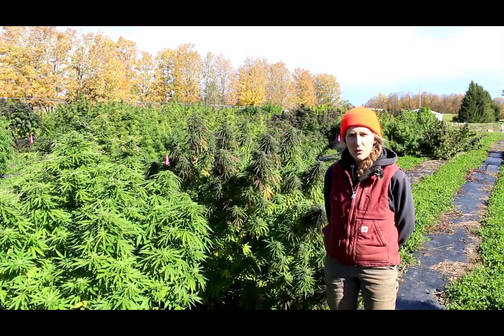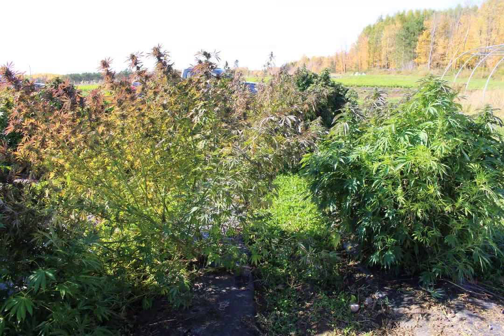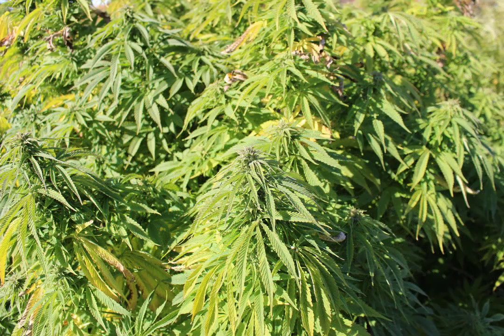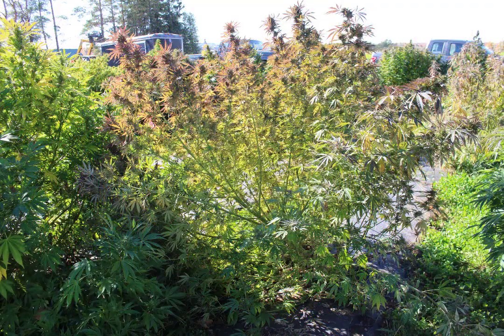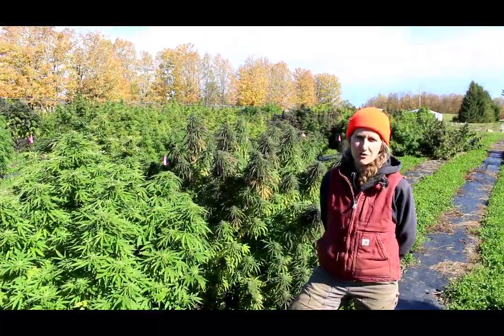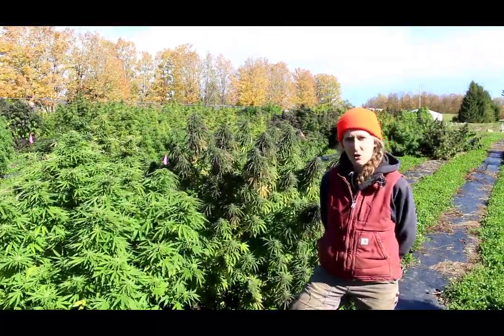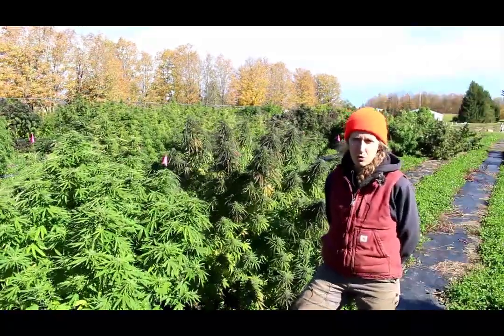And you had how many varieties? We had 35 varieties — 35 or 36 varieties. We solicited seed from different companies throughout the U.S. And some varieties were auto-flowering, meaning that they flower at maturity regardless of the day length. Whereas most of these varieties only started flowering after we started to get less than 14 hours of daylight. So most of those started flowering in late summer, early fall. And after that, we were just waiting to see flower maturity before we harvest them.